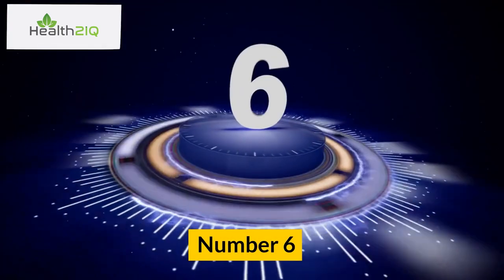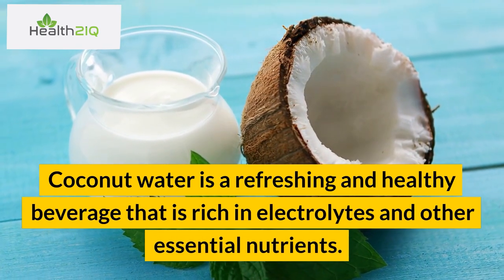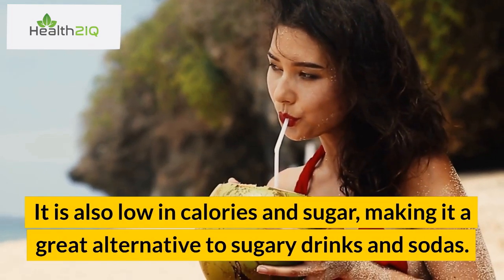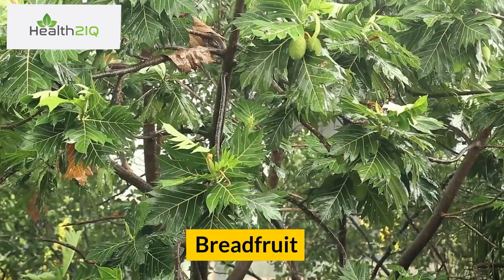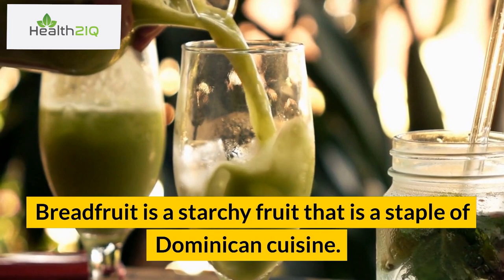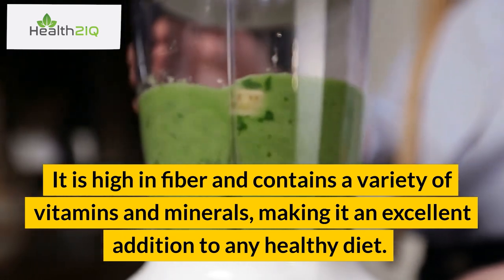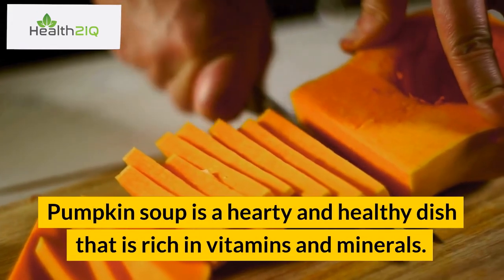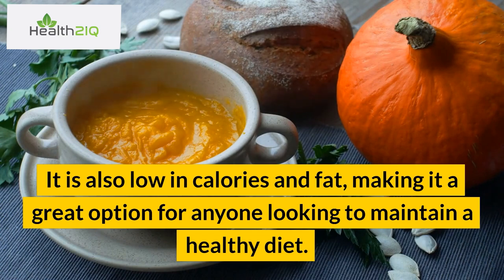Number 6: Coconut water. Coconut water is a refreshing and healthy beverage that is rich in electrolytes and other essential nutrients. It is also low in calories and sugar, making it a great alternative to sugary drinks and sodas. Number 7: Breadfruit. Breadfruit is a starchy fruit that is a staple of Dominican cuisine. It is high in fiber and contains a variety of vitamins and minerals, making it an excellent addition to any healthy diet. Number 8: Pumpkin soup. Pumpkin soup is a hearty and healthy dish that is rich in vitamins and minerals. It is also low in calories and fat, making it a great option for maintaining a healthy diet.